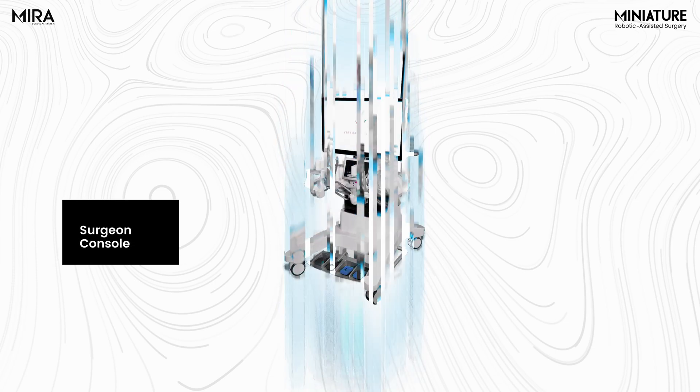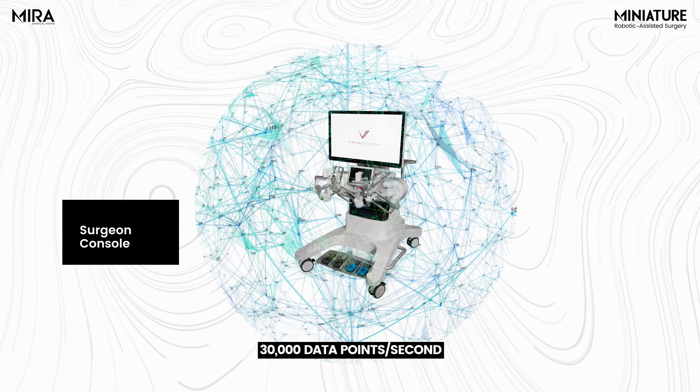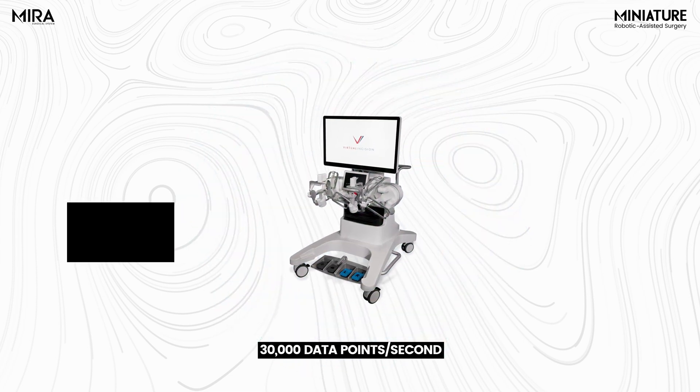We know how important data is for today's workflows, so we built our console from the ground up to capture more than 30,000 data points per second, which we hope to be able to bring to users in the future.